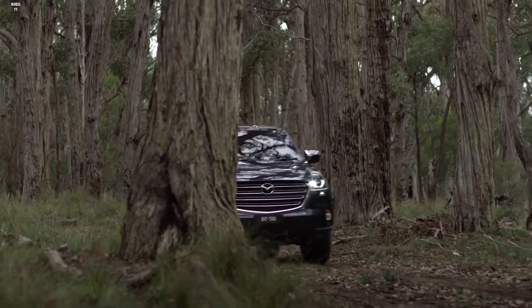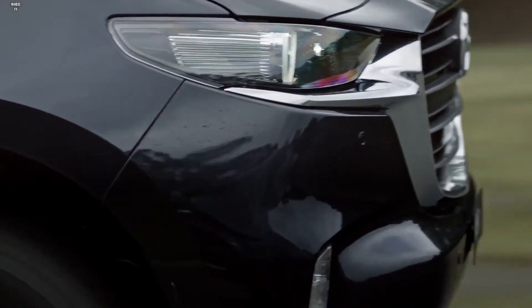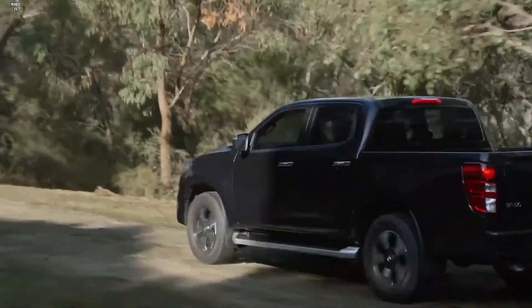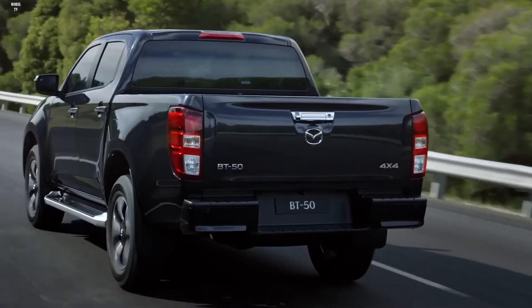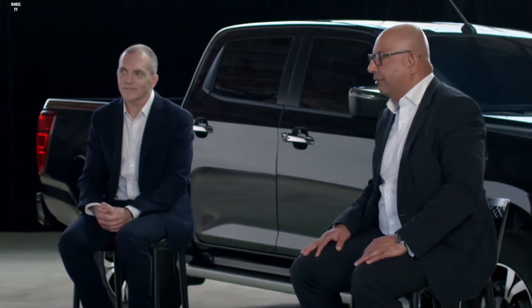With the acclaim that Kodo design has received over the years, it's brilliant to see it translate so well to this type of vehicle. It manages to present a tough exterior for customers using it for work purposes, but also sleek and bold for lifestyle customers. BT-50 has a wide range of users and a broad spectrum of customers right across the world, and Mazda has been careful to ensure the application of Kodo design has taken their preferences and needs into account.